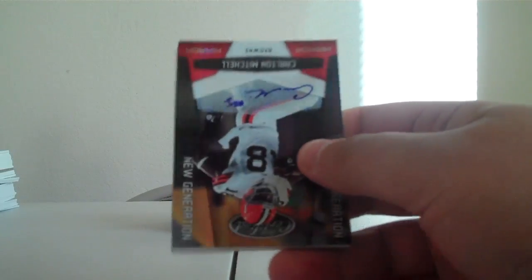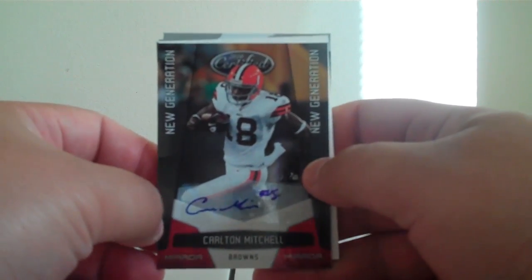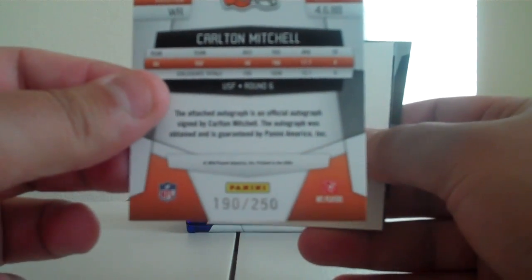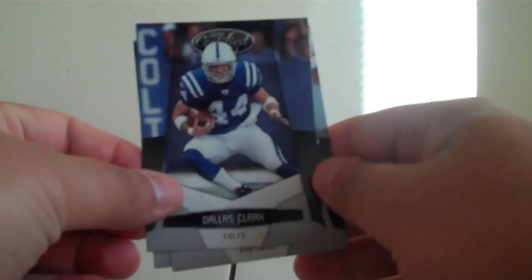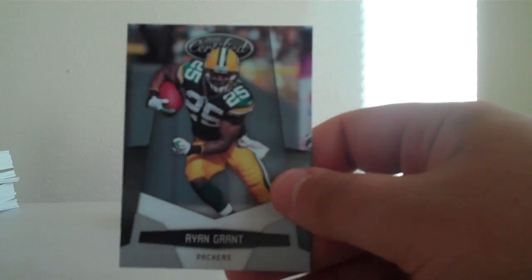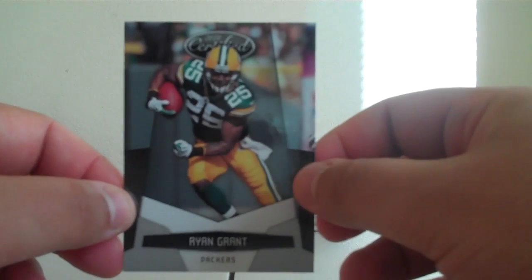Bo Scaife for the Titans. Autographed Mirror Red — our first hit — for the Browns: Carlton Mitchell, number 190 out of 250. Filler card. Dallas Clark for the Colts. Jonathan Stewart for the Panthers. And Ryan Grant for the Packers.